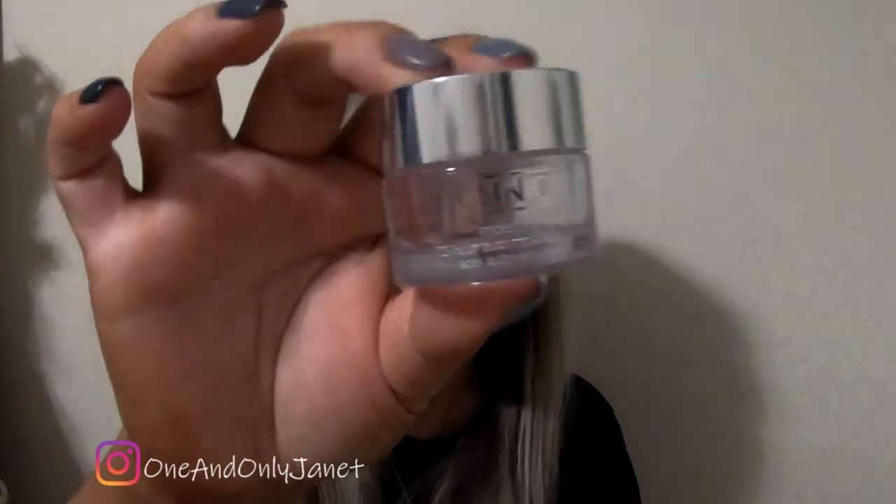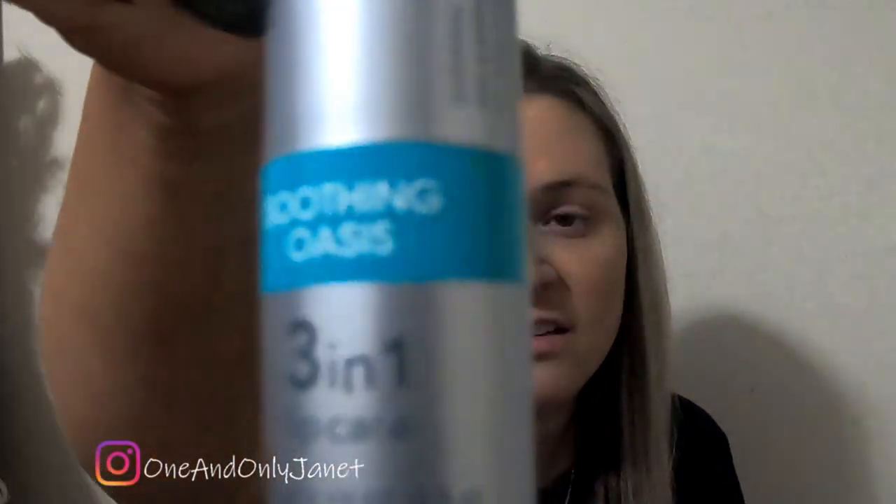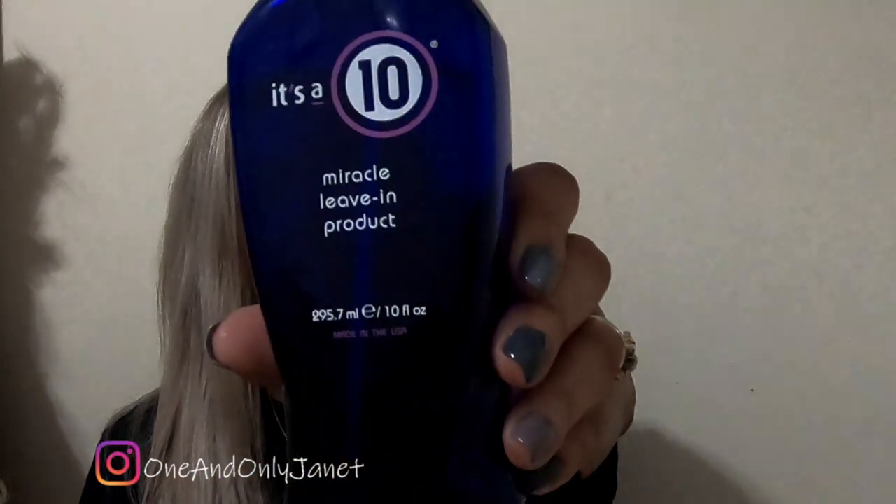So this is the Clinique Moisture Surge. I like it, obviously. Chapstick — this is the Soothing Oasis. It's okay. It's a 10! Yes it is, we like it.